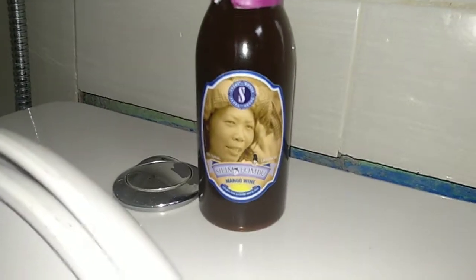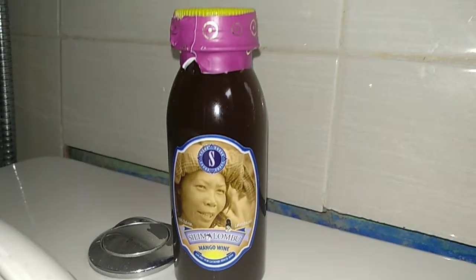Who doesn't know this — kind of dirty, smelly toilets. But now there is a solution: the Silimalombu Mango Wine Toilet Cleaner.